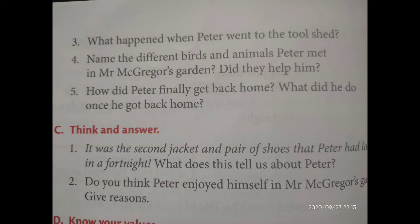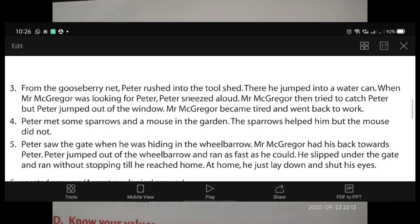The fifth question: how did Peter finally get back home, and what did he do once he got back home? Peter saw the gate when he was hiding in the wheelbarrow. Mr. McGregor had his back towards Peter. Peter jumped out of the wheelbarrow and ran as fast as he could. He slipped under the gate and ran without stopping till he reached home. At home he just lay down and shut his eyes. Write this answer fully in your notebook, but for studying, just learn those two sentences.